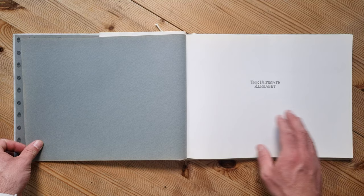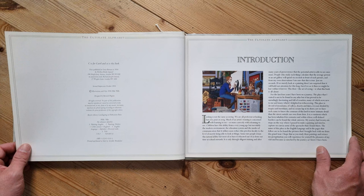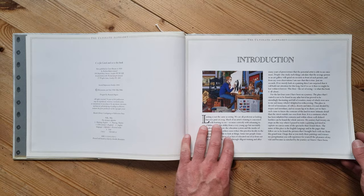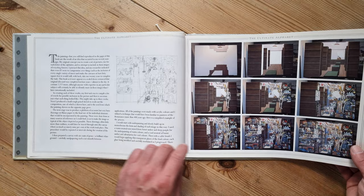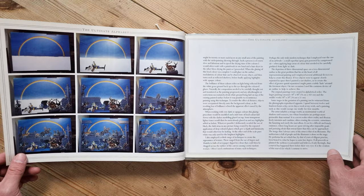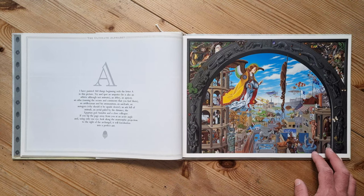Anyway, let's have a look through it. What you could do if you want to play along is pause on each page and see what you can spot. The dedication reads 'C is for Carol' — that's sweet. It was first published in '86. Here's an intro that tells you more about it and how the illustrations were made — it all looks pretty amazing.